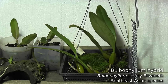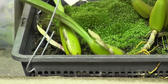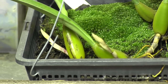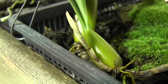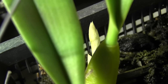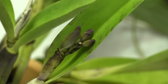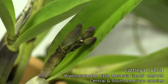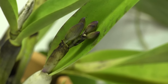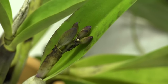This is my Bulbophyllum Lovely Elizabeth, and I'm really excited about her — she's got two spikes showing up and they're starting to put some length on them. You're starting to be able to see the color of the spikes. Also, the buds on my Cattleya-type Brassocattleya Little Mermaid — there are five buds on it this year, there were four last year, so we're doing slightly better. These are growing nice and steadily, maybe blooming in the next two or three weeks.